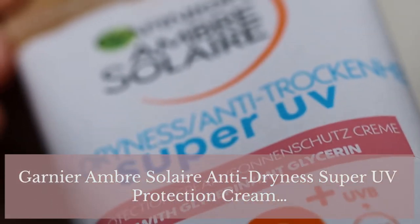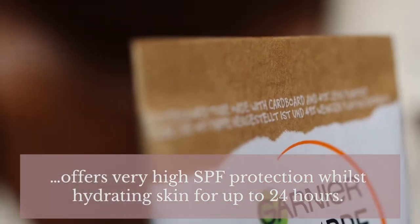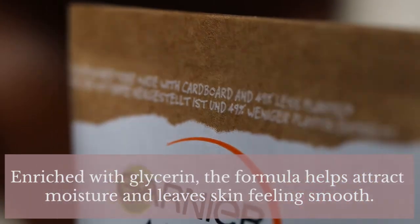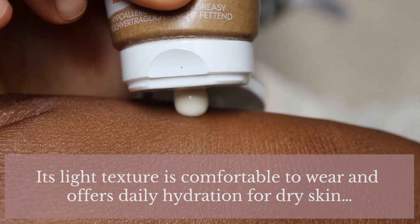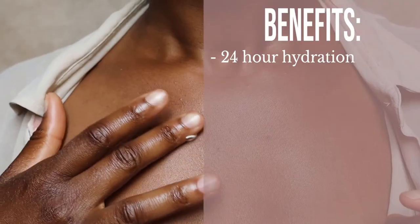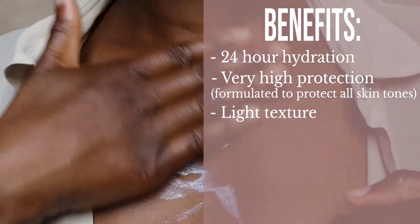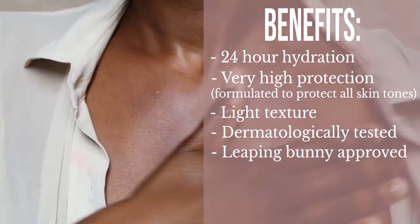On the Garnier website this has four out of five stars with 193 reviews — it's a super popular sunscreen. They say it offers very high SPF protection whilst hydrating skin for up to 24 hours, enriched with glycerin to help attract moisture and leave skin feeling smooth. Key benefits include 24-hour hydration, light texture, dermatologically tested, and it's cruelty-free under the Leaping Bunny program.